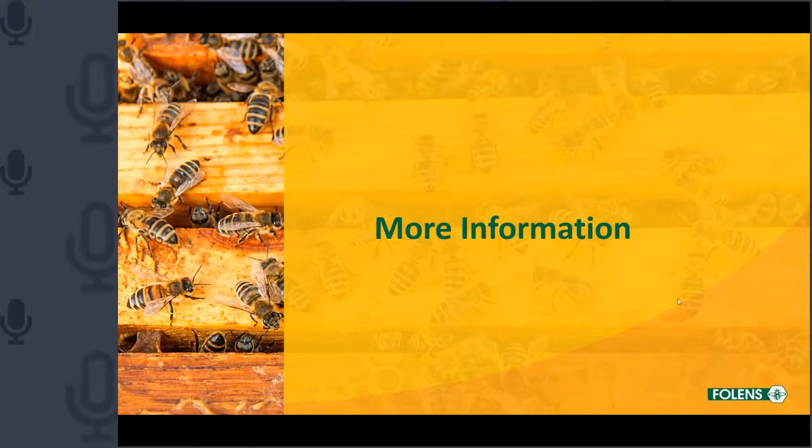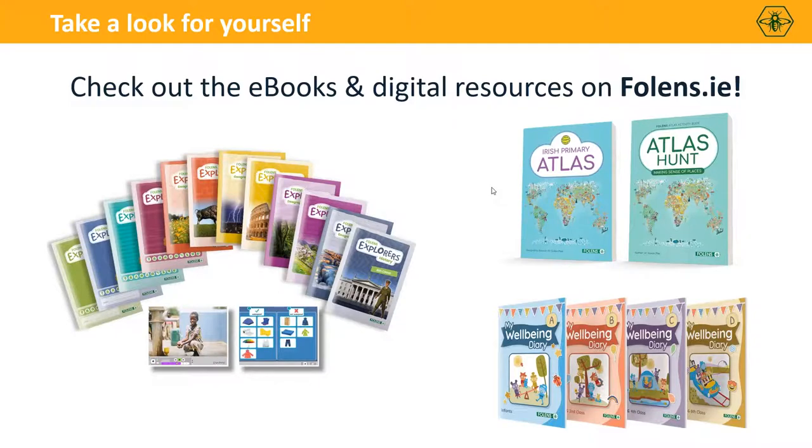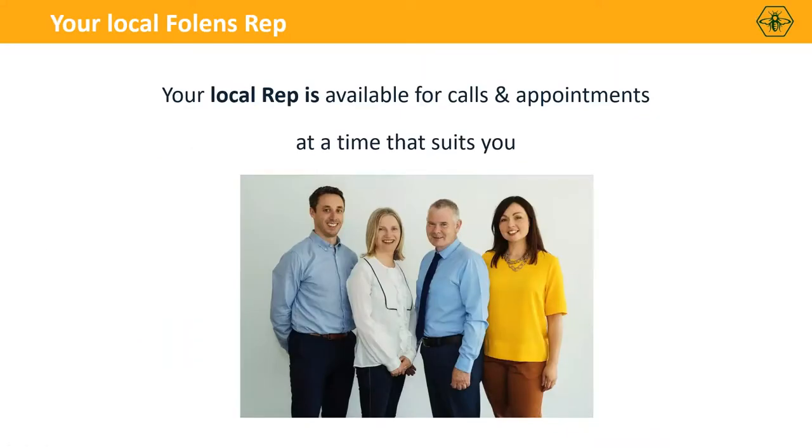Just to let you all know that we have ebooks of all our books and samples of the digital resources that go along with each of the programs up on Folands.ie. Search for the programme you're interested in and you'll be able to try out some of the digital resources for yourself in the classroom. Your local Folands rep is available for calls, video calls or appointments at a time that suits you — all rep details are available on Folands.ie and they can arrange samples of the different programs for you as well.